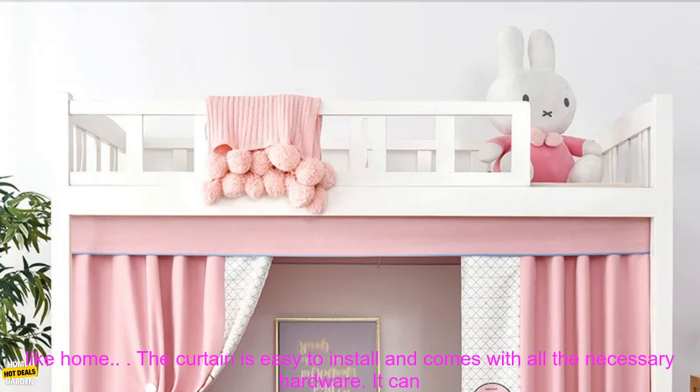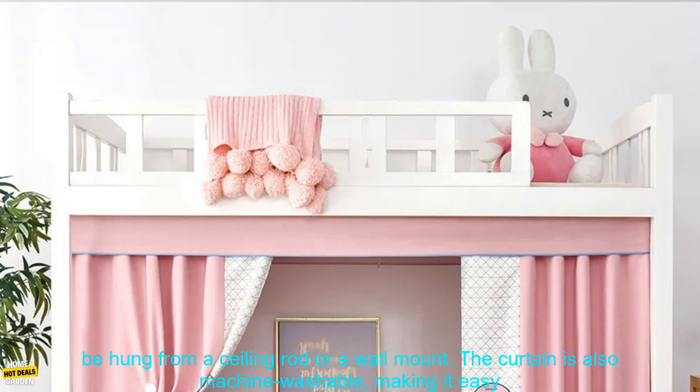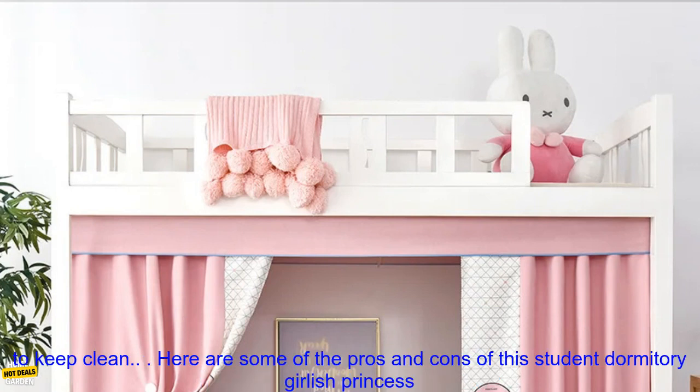The curtain is easy to install and comes with all the necessary hardware. It can be hung from a ceiling rod or a wall mount. The curtain is also machine washable, making it easy to keep clean.